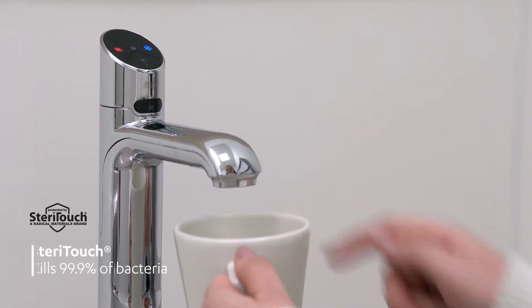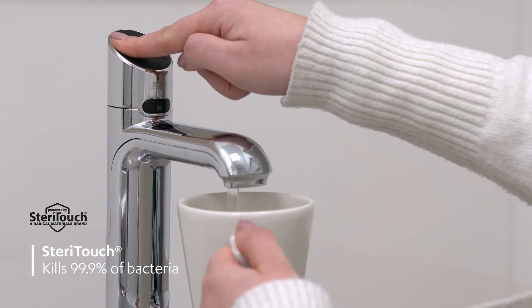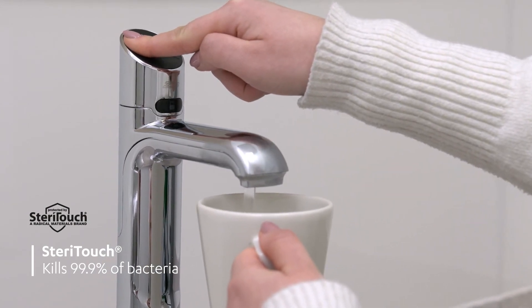The addition of SteriTouch technology embedded in the touchpad kills up to 99.9% of bacteria, and is a must-have for communal spaces.